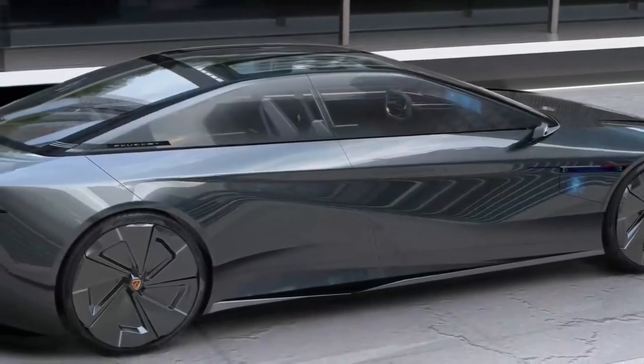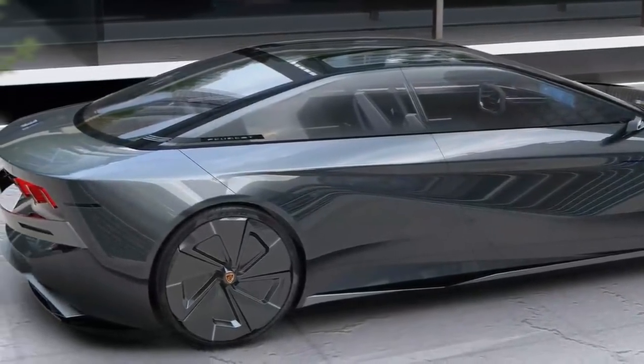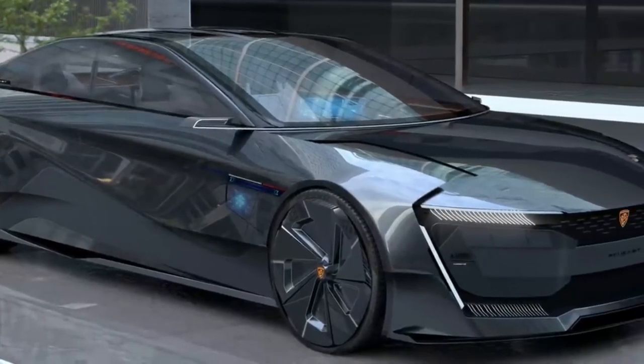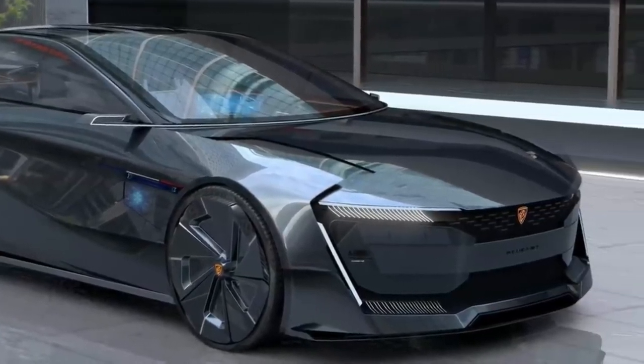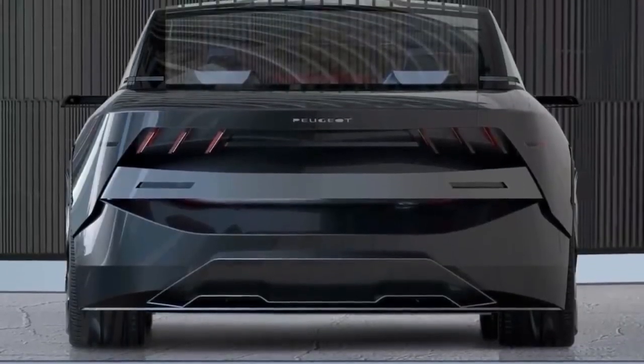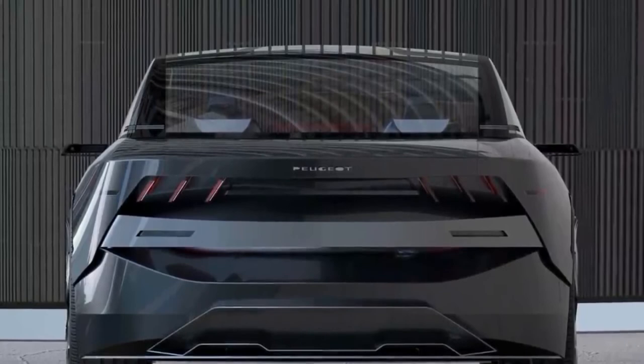The gorgeous design of the front end continues along the sides of the car, thanks to aerodynamic wheel covers and a charging port with a small screen that doubles as a personal assistant.